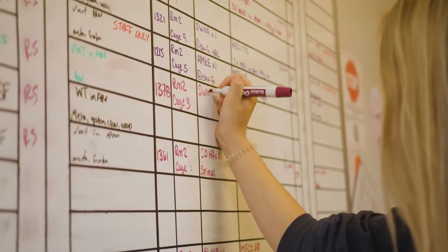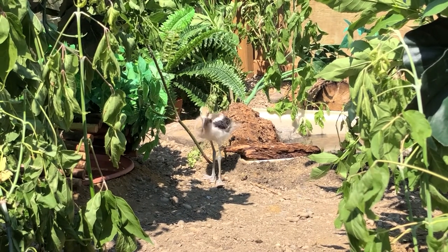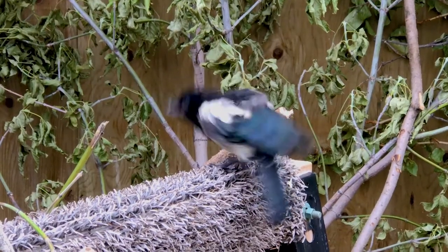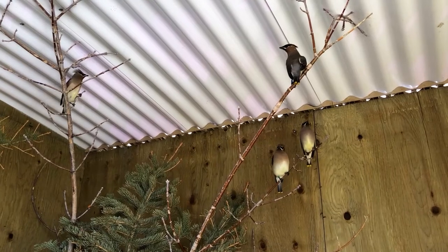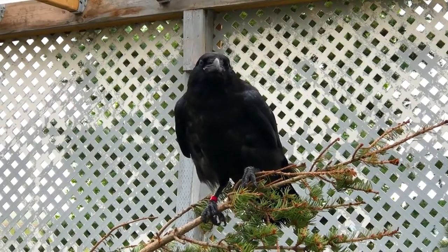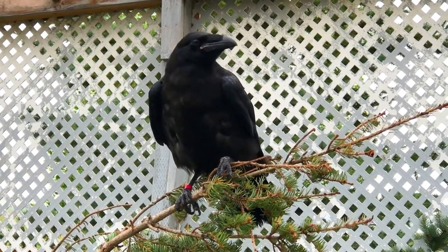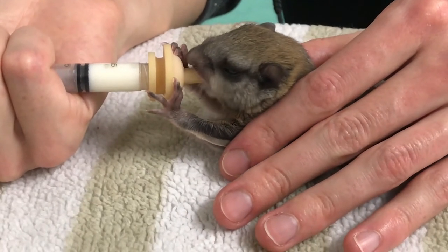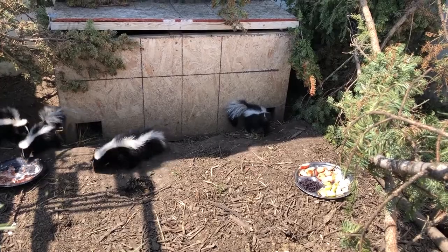You might notice that there are no names written on the board, and that's because we don't actually name animals here at AIWC. This is for a few reasons, but mainly because these are wild animals and since they won't be staying with humans forever, they don't need human names. Not naming the animals also helps us to remember that these animals are patients not pets, and prevents us from accidentally becoming too friendly with the animals, which can cause serious problems for them when they return to the wild.